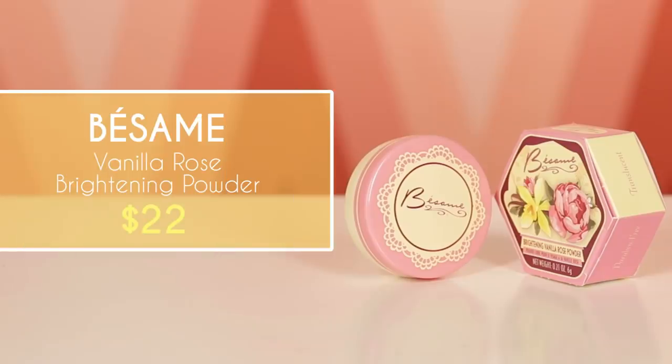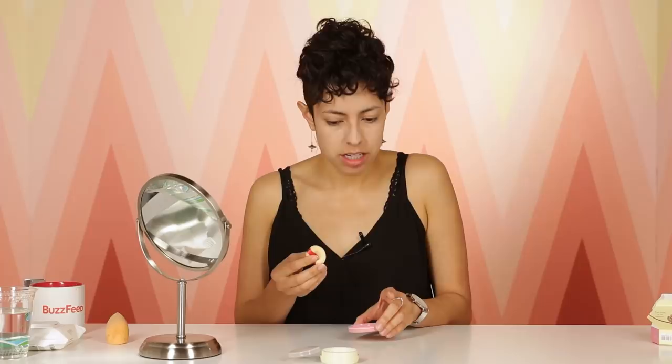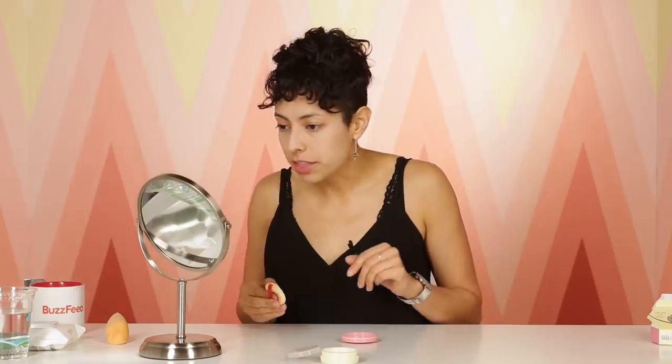Brightening vanilla rose powder. Rose is very in right now — even I know that, which means it's really in. Another cute little one of these things, the size of a cricket's pancake. Smells good, smells like rose. Is it supposed to just go under the eyes? Brightening, I guess, means around the eyes. We brightened everything. Does it have much of an effect? I can't tell. Not against it — another review from Claudia: not against it.